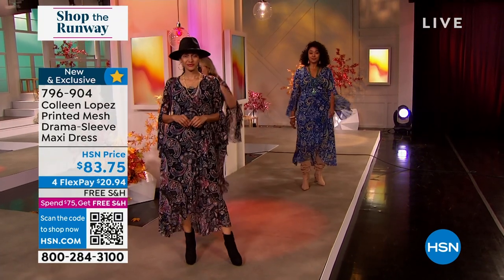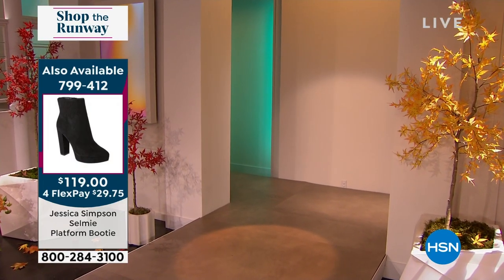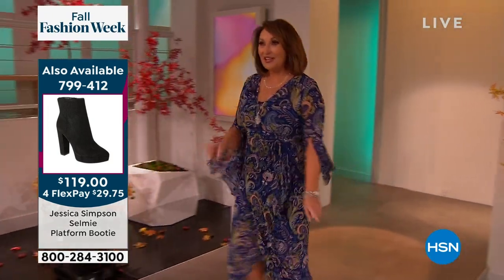We're going to follow me on the runway because we have a superstar coming out — our number one supermodel here at the network, Ms. Colleen Lopez. Come on, girl. Work that gown.